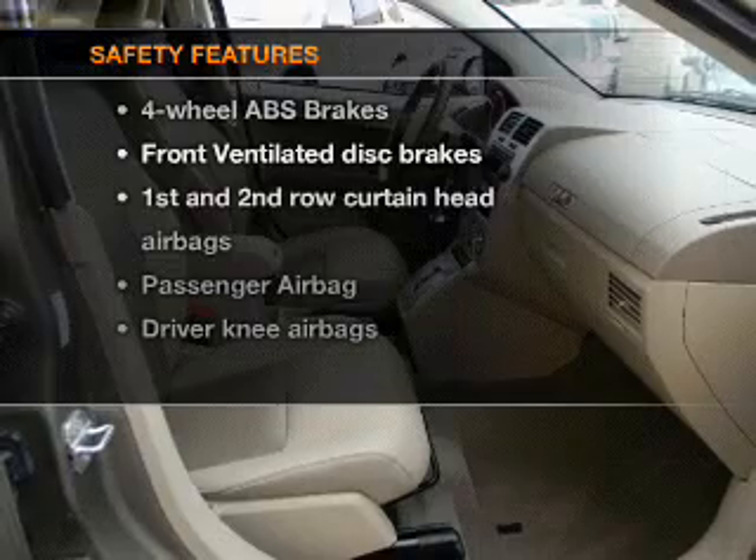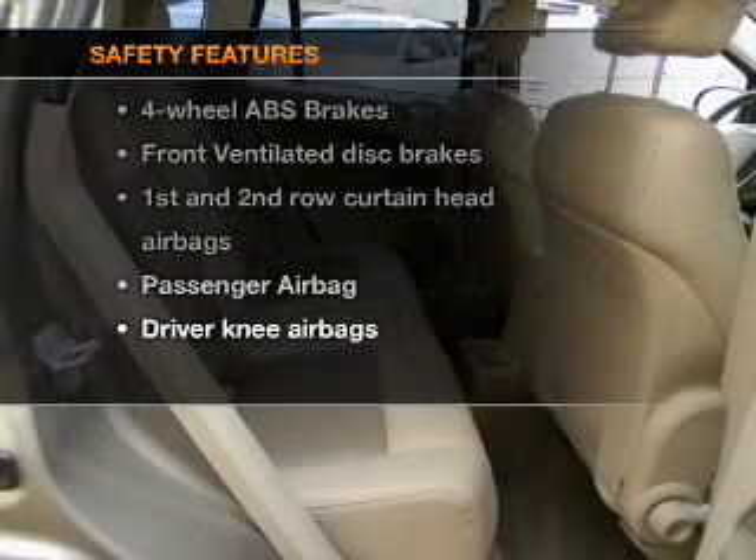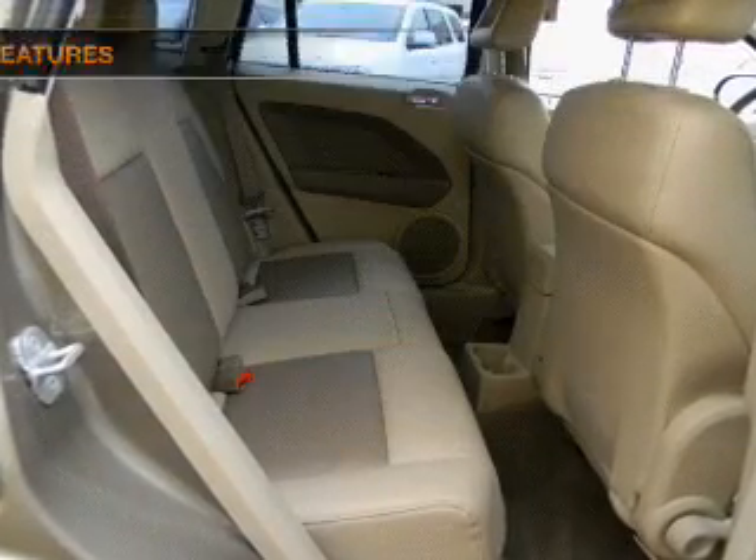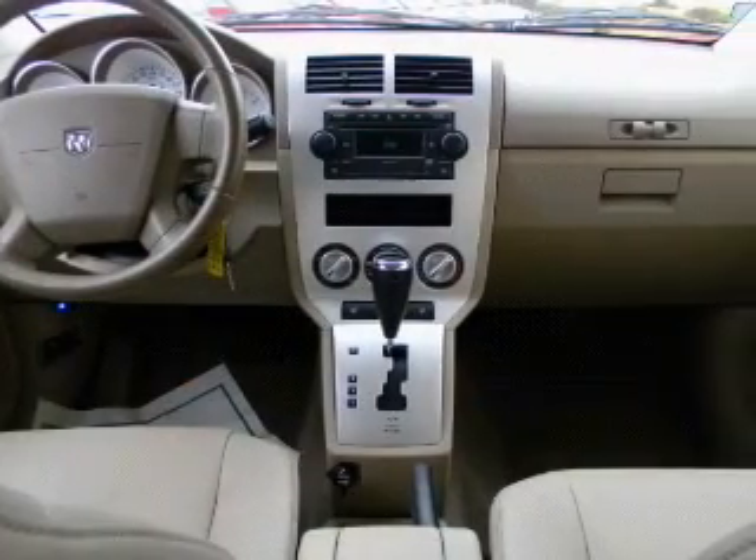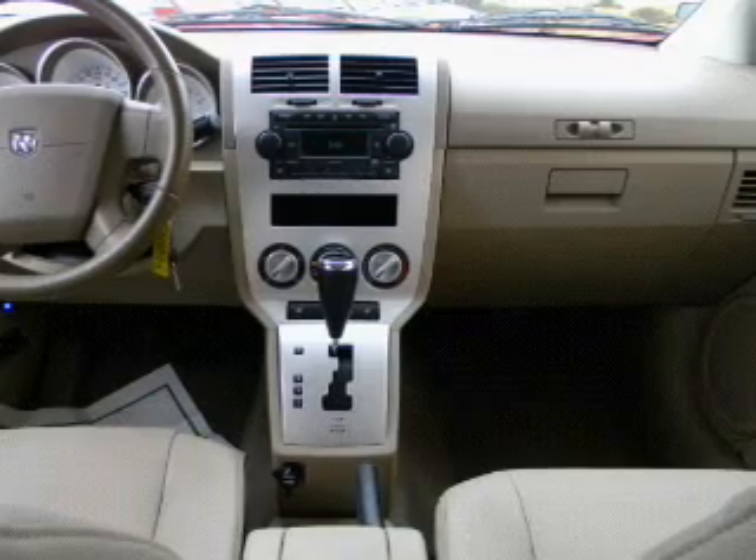If safety is a high priority, rest assured knowing that these top safety components are included: front ventilated disc brakes, passenger airbag, and curtain head airbags. Call today to schedule a test drive.